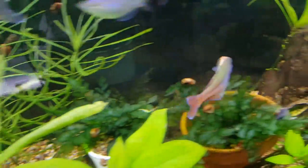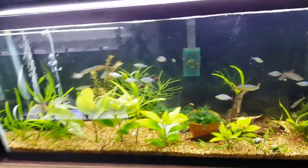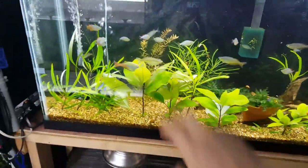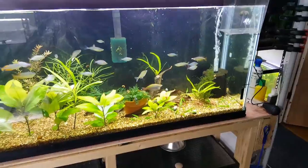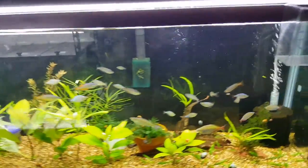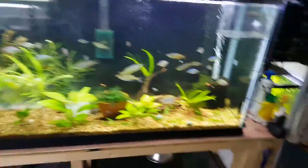This is my 55-gallon rainbow tank. In it I just have a mix of rainbows — some Parkinsoni, some dwarf neon praecox, and the two Bellari. This is in no way a forever tank for them. Most of them are probably going to make it to the 125, and I've also got a 100 which is five foot. I'd really like to get another 125 and stack it onto or under that one.